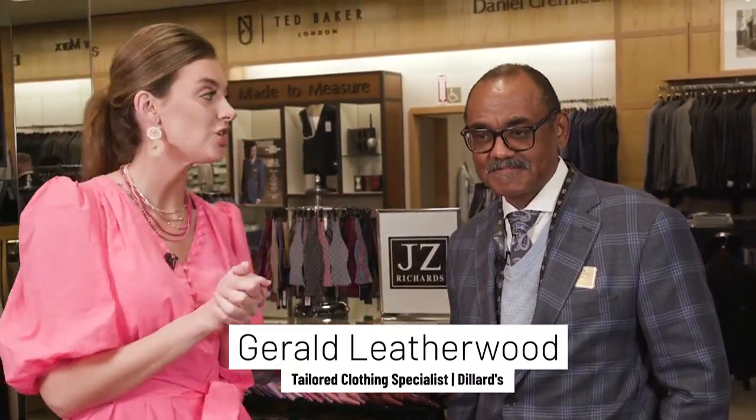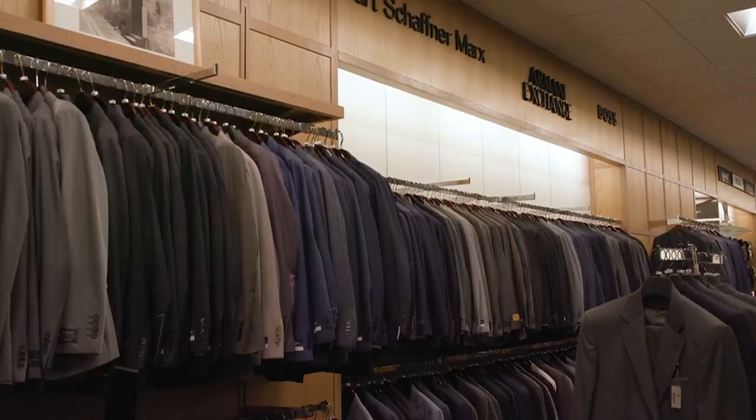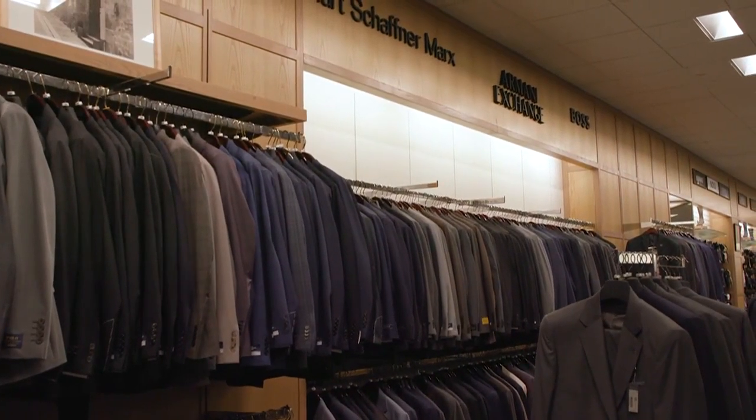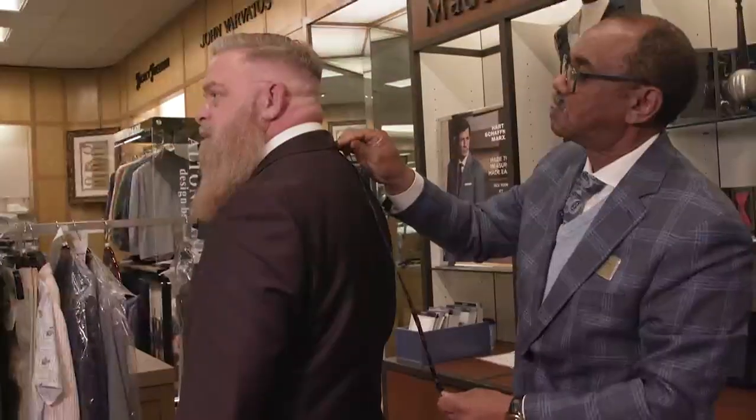Can't forget about the guys. I am now here with tailored clothing specialist Gerald. Gerald, you guys offer a wide range of services here at Dillard's. Tell me about them. For all different occasions, we offer suits and casual wear, tailored clothing and shirts. So when somebody comes in and says they're looking for a certain look, we do all the measurements from coats, jackets, pants, shirts — whatever is necessary to complement the look. Wonderful. I think we're going to take a closer look at some of those looks. You ready? Yep, I'm ready.